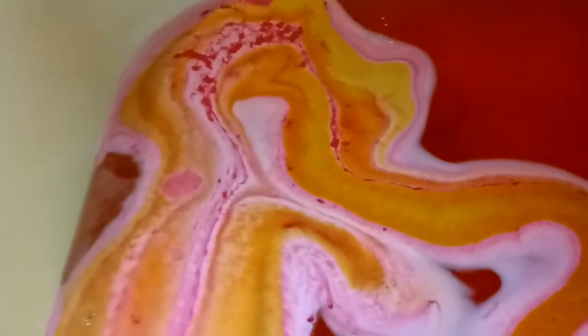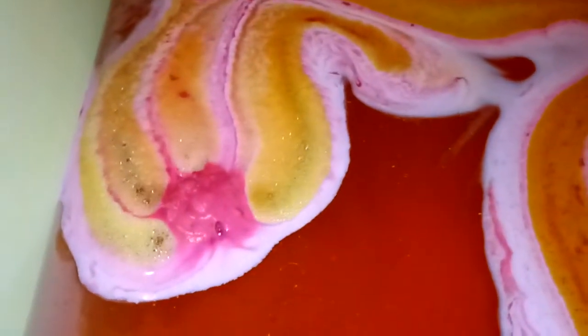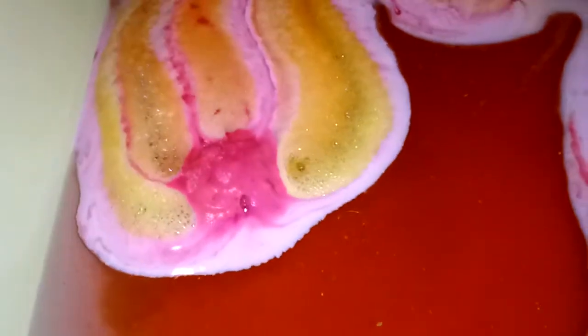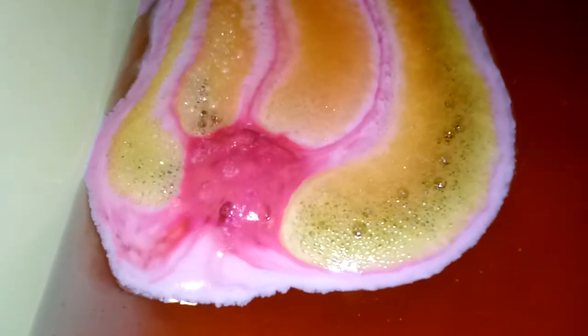It's like all the way back around to me — look at that, that is so pretty. I love this beautiful bath art.